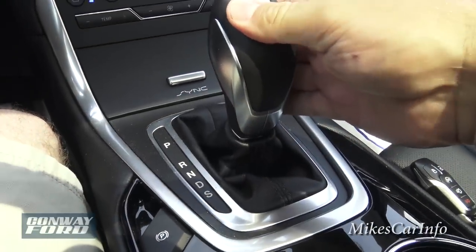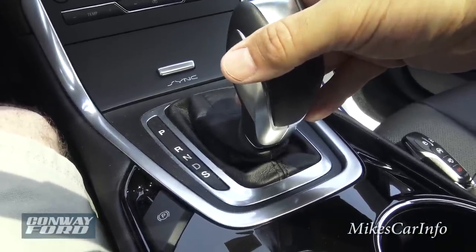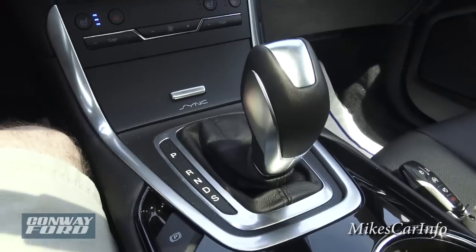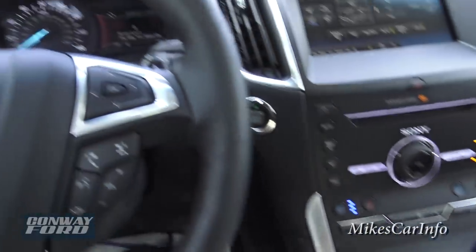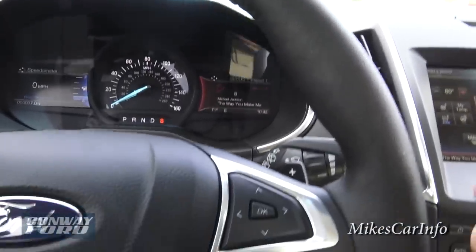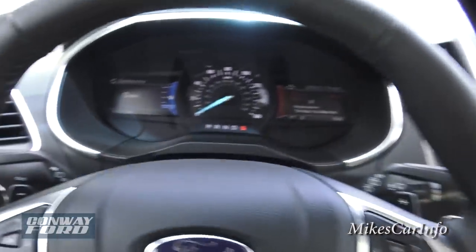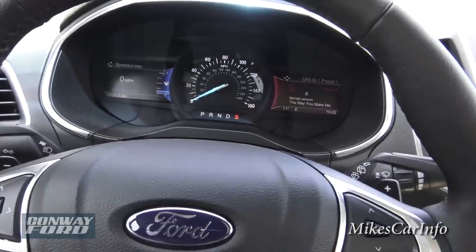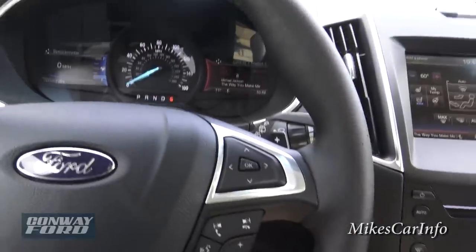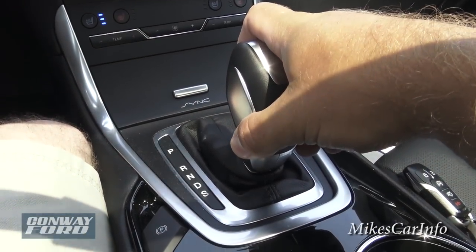Moving on with the shifter — you can put it in neutral or drive, and there's a Sport mode. Sport mode tells the vehicle to emphasize performance over fuel economy. On the back of the steering wheel are paddle shifters, so in Sport mode you can shift through the gears manually — that gives you manual-transmission-like fun out of the 3.5-liter V6. Sport mode will get you through traffic faster, though your fuel economy will drop considerably.